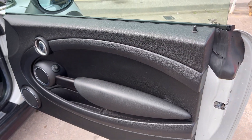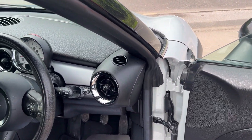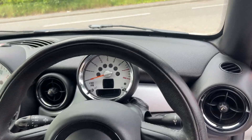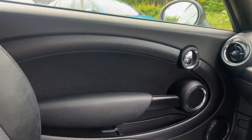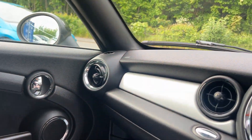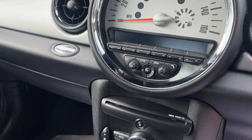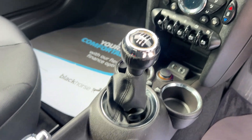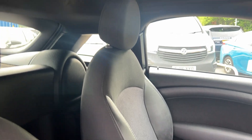Inside the car: electric mirrors, radio controls on the steering wheel, radio CD, air conditioning, electric windows, auxiliary and USB, 6 speed gearbox, and half cloth, half leather seats.